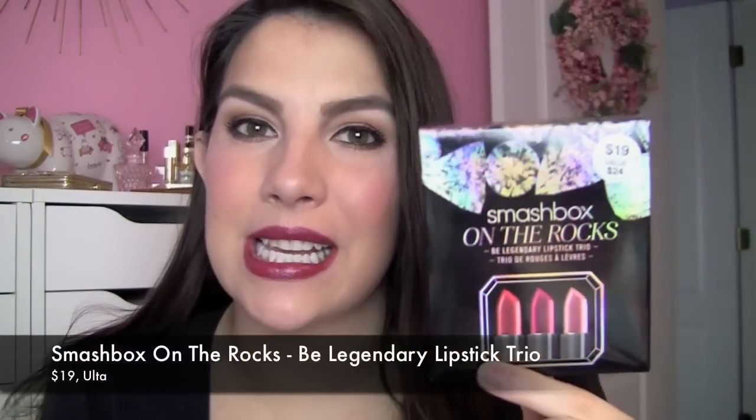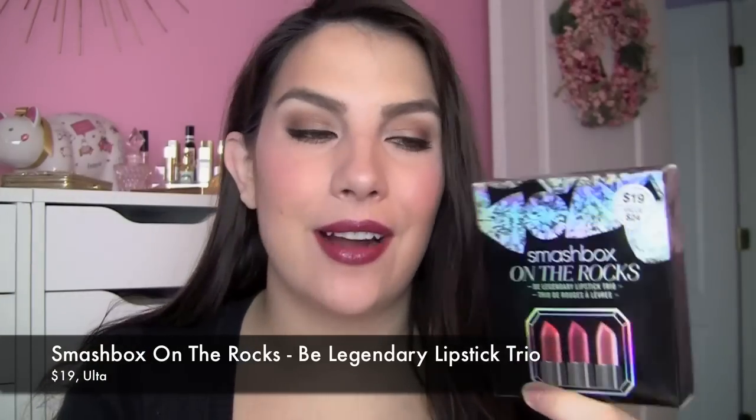Hi everybody, today I'm reviewing a smaller holiday type kit. It's from Smashbox and it's called On The Rocks. This is kind of the label of their entire holiday collection, but this particular item is the Be Legendary Lipstick Trio and this was $19 and it contains three really small size lipsticks.